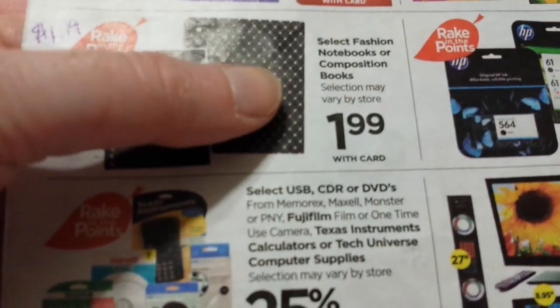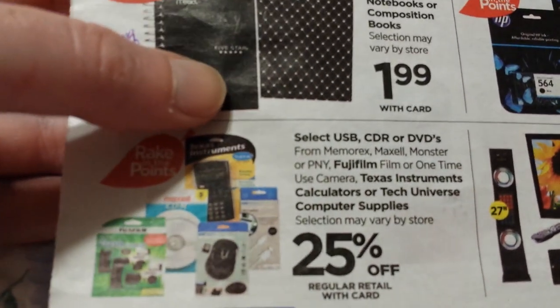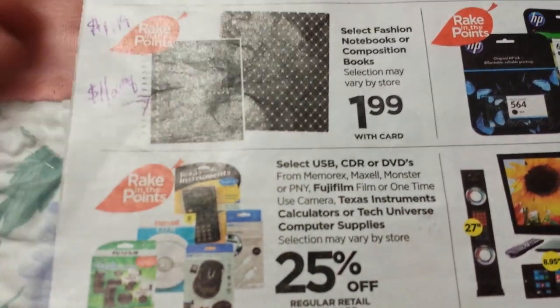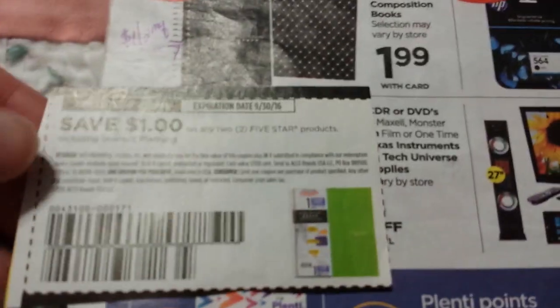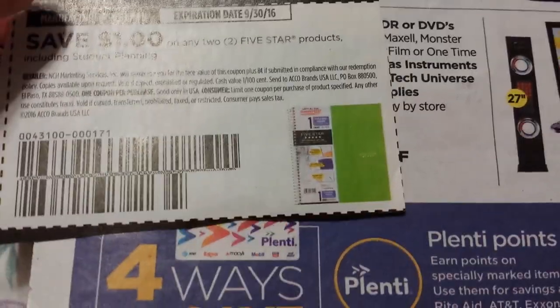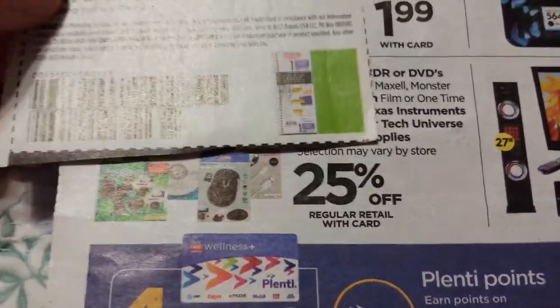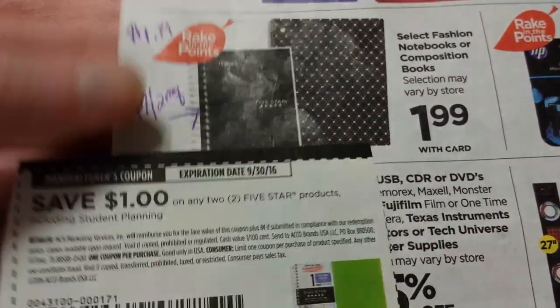Select Fashion Notebooks and Composition Books are $1.99. They have a Meade 5-Star shown in the picture. If that's actually part of the deal, we have a dollar off of two, which is only good on 5-Star products — and Meade makes 5-Star products. At $1.99, the 40% return makes them $1.19, and then another $0.50 off from the coupon, so that might be a good deal.